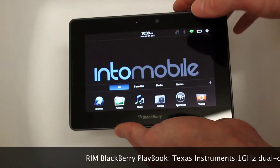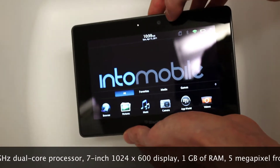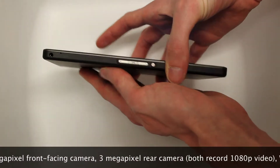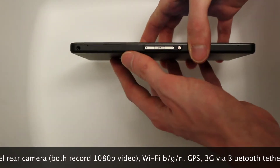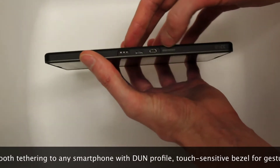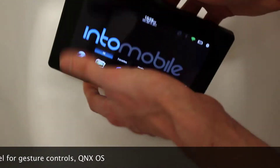Just to run through what's on the Playbook here: it's a 7-inch display, 1024 by 600 in resolution. It has a dual-core 1 GHz processor, a 3 megapixel camera on top, and a 5 megapixel camera on the back. We've got some volume keys on top, a 3.5mm headphone jack, and two microphones for video recording. On the bottom, there's a new charging mechanism for charging it up way more quickly than via the micro USB slot, and a micro HDMI slot for pumping video out to a big screen TV.